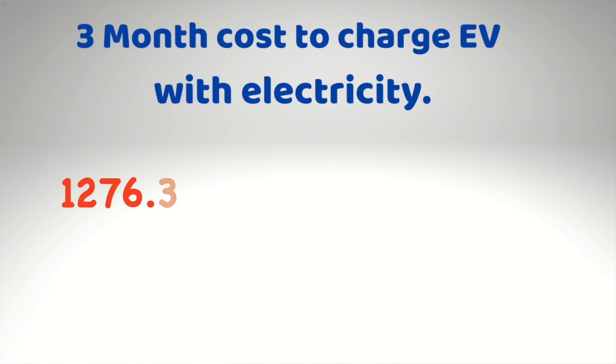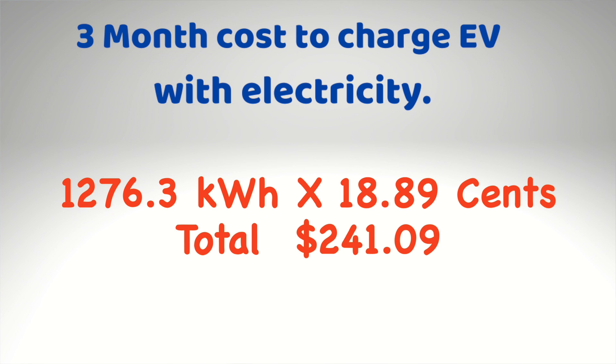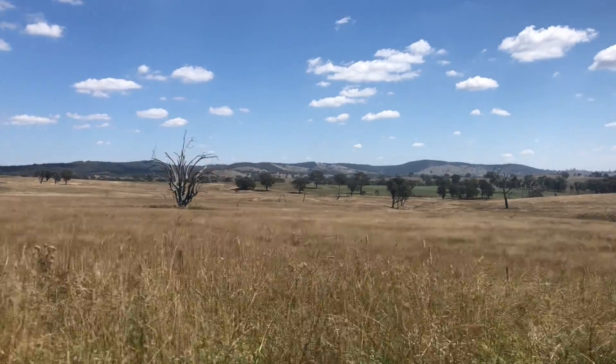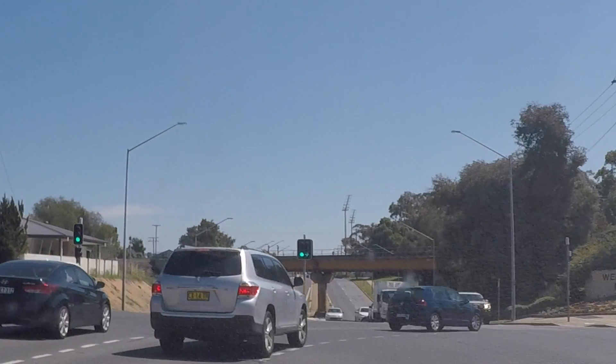That 54–56 kWh will carry you about 300 kilometres in the e+ Nissan LEAF. With electricity costing roughly 18.89 cents per kilowatt hour, the car charging costs are roughly $241 for that 90-day billing period. In that time the electric vehicle carried us over 9,141 kilometres — work, back, Dubbo, Wagga a few times — which is a lot of driving.